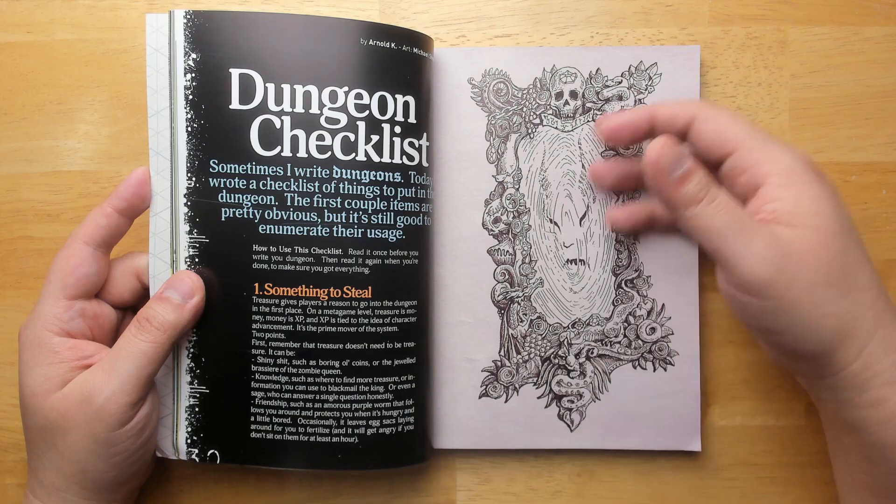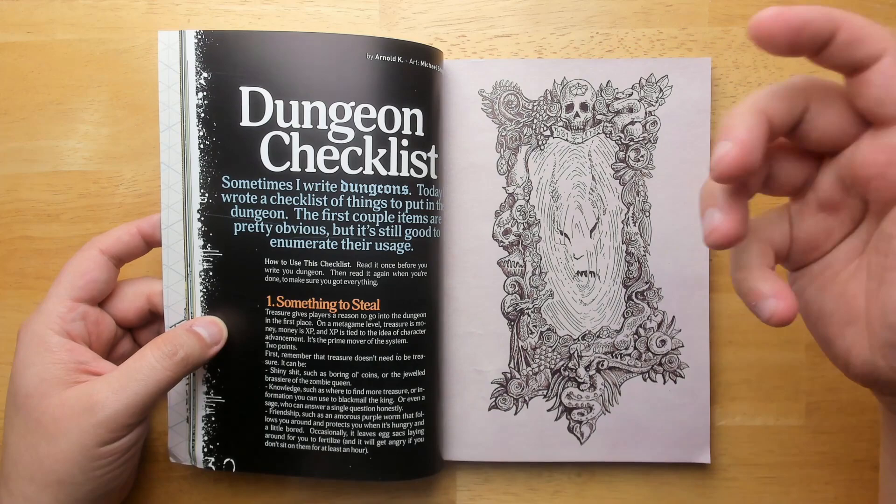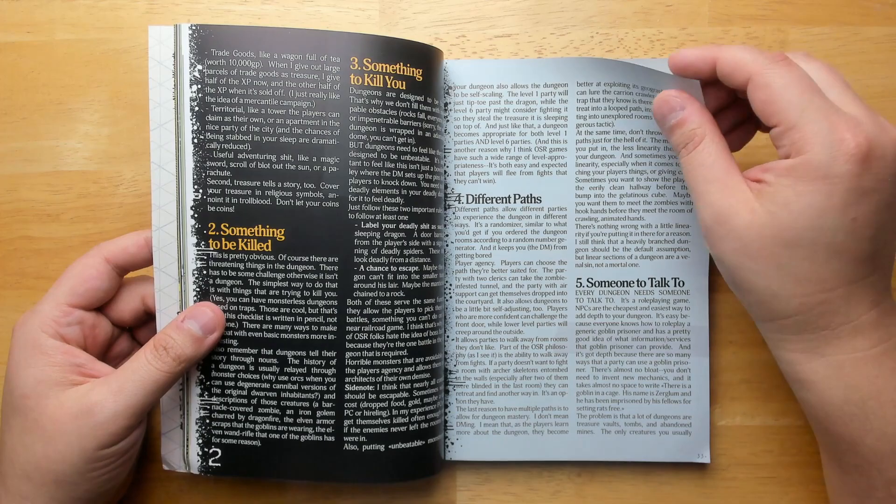The feel of the pages is really great — everything's very glossy and magazine-like. It feels quite sturdy. It's glue-bound because it's a paperback, but it feels really good in the hand with a nice heft to it because of this high-quality paper. Dungeon Checklist by Arnold Kemp, who does Goblin Punch — one of my favorites.